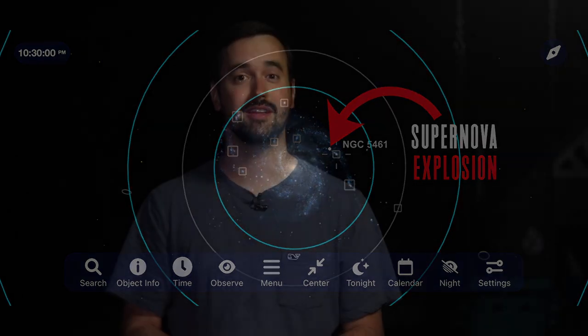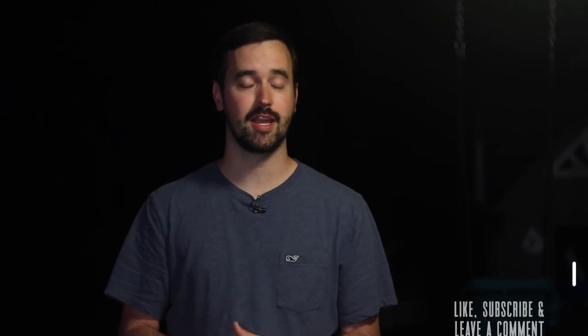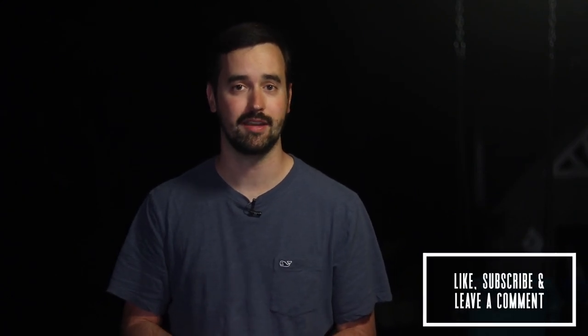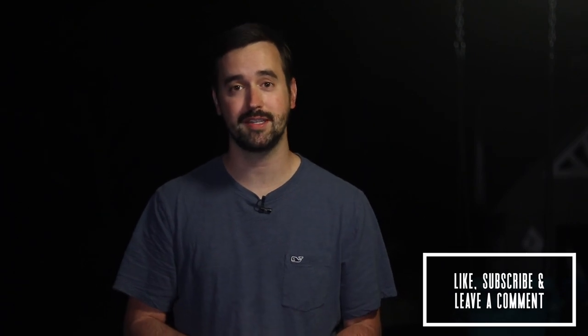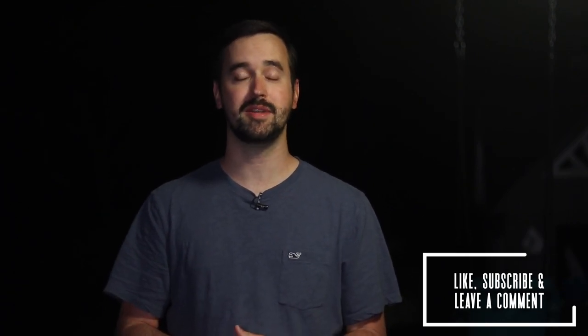If you've enjoyed this video, please like it and consider subscribing to this channel to join our growing community. And if you're able to get out to see or image this incredible event, please be sure to let us know in the comments section below, or tag any pictures that you take of it for me to see over on Instagram at Late Night Astronomy. Thank you all so much for your continued support, and clear skies from Late Night Astronomy.